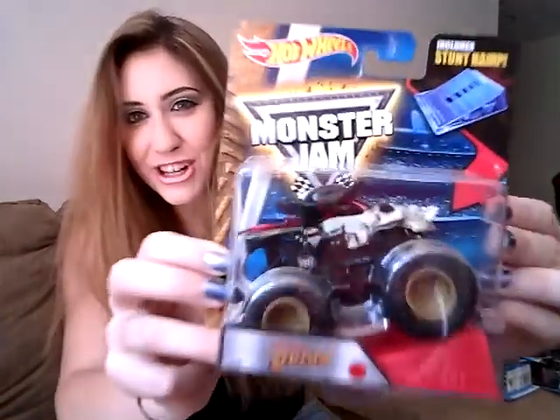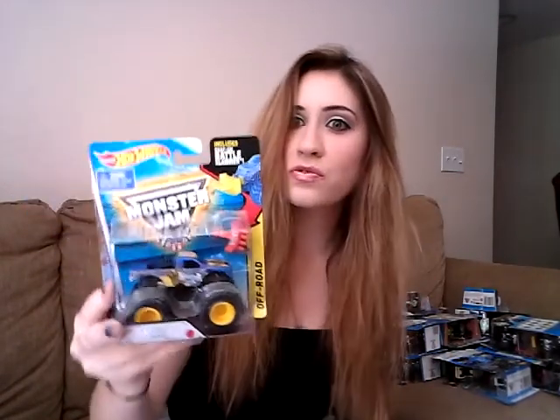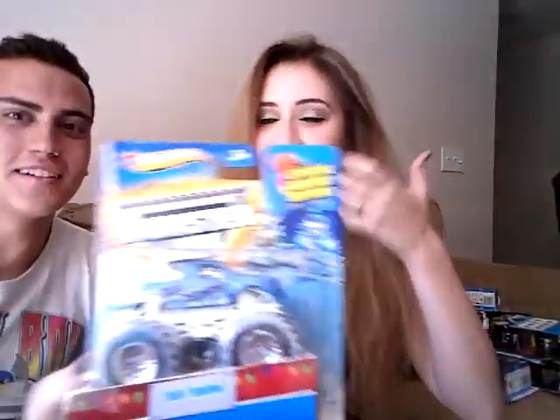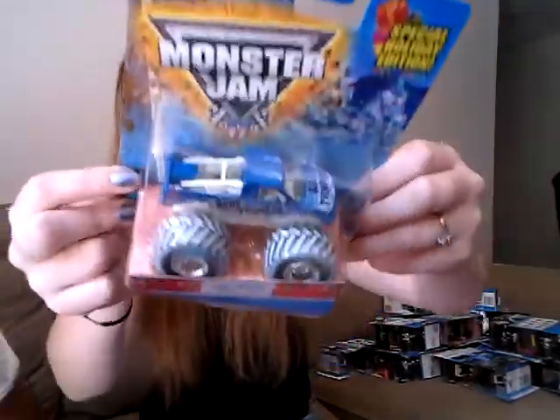This is the solo part of the collection video. Here's a Pirate's Curse with ramps. Throwback to 2015 — Big Kahuna right here. Blue Thunder style — because what's the greatest monster truck ever? Blue Thunder! Blue Thunder holiday edition. This is like one of my most favorite monster trucks in my collection. This is just so pretty. And I have two.